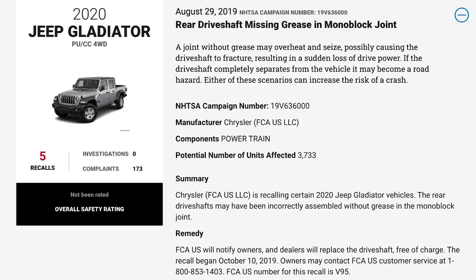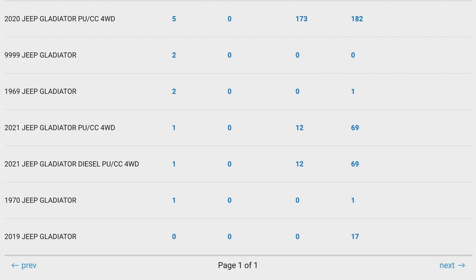And finally, the rear driveshaft may be missing grease in the monoblock joint. A joint without grease may overheat and seize, possibly causing the driveshaft to fracture, resulting in a sudden loss of drive power. If the driveshaft completely separates from the vehicle, it may become a road hazard — either scenario can increase the risk of a crash. FCA replaced entire drive shafts on certain Gladiator models for this one. Currently, the 2021 Gladiator only has one recall on it, but more recalls may trickle in over time.